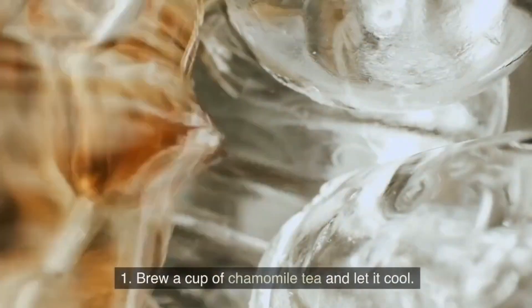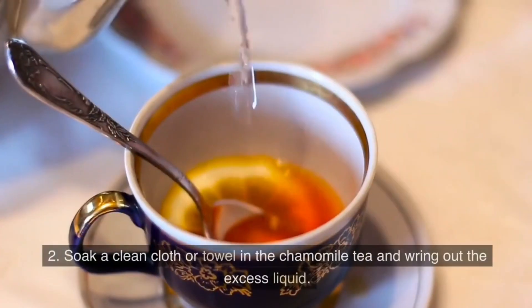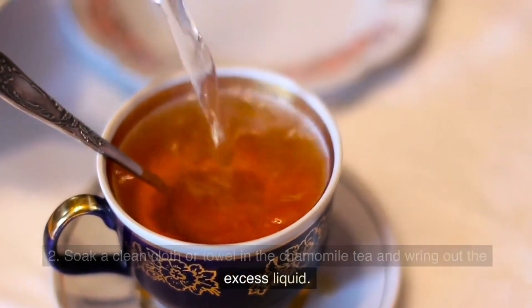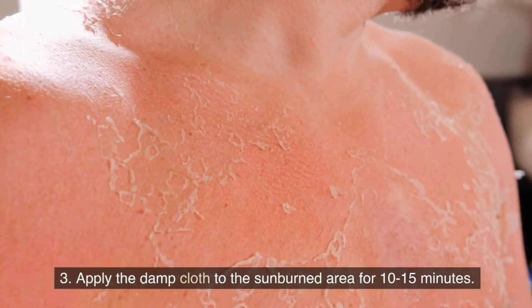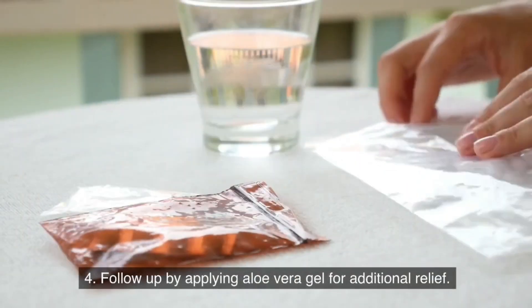Aloe vera and chamomile tea compress. Brew a cup of chamomile tea and let it cool. Soak a clean cloth or towel in the chamomile tea and wring out the excess liquid. Apply the damp cloth to the sunburned area for 10–15 minutes, then follow up by applying aloe vera gel for additional relief.